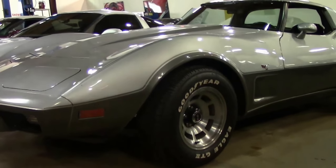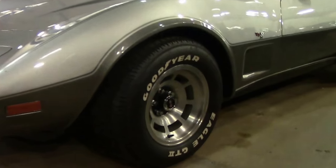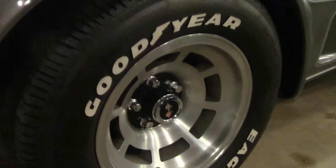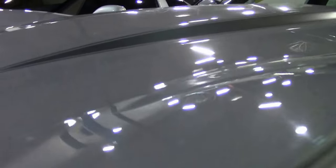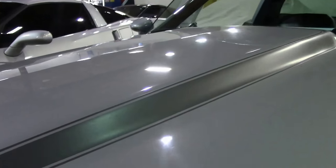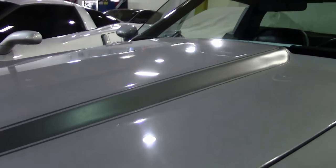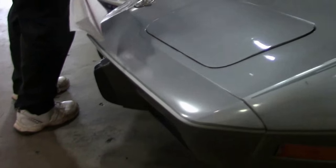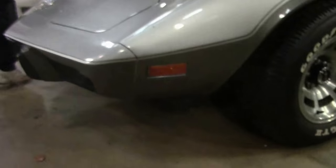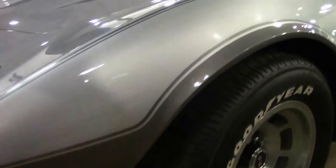This is an L48, 185 horsepower, 4-speed with 18,000 miles. The paint on the car is very good. I do want to point out for those folks — the bumpers were urethane, so they faded at different rates. The color difference is not an optical illusion; you are seeing a different fade.